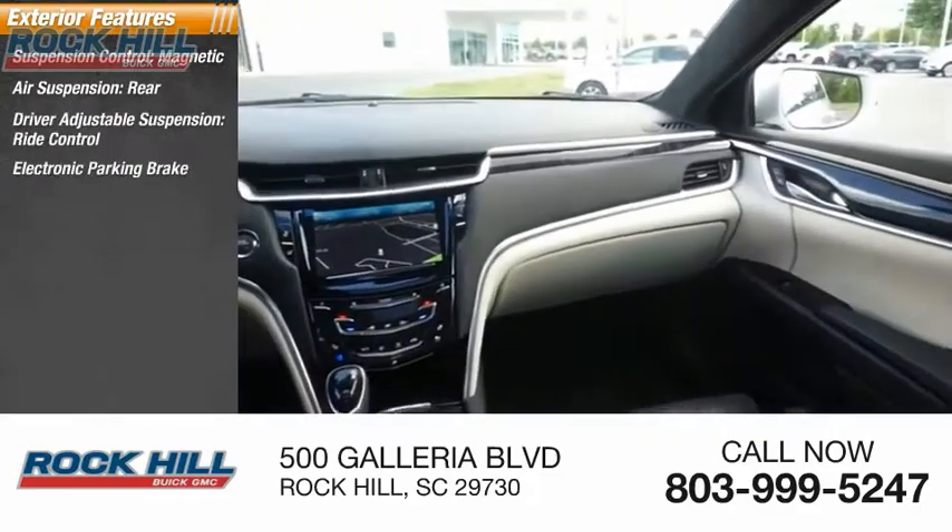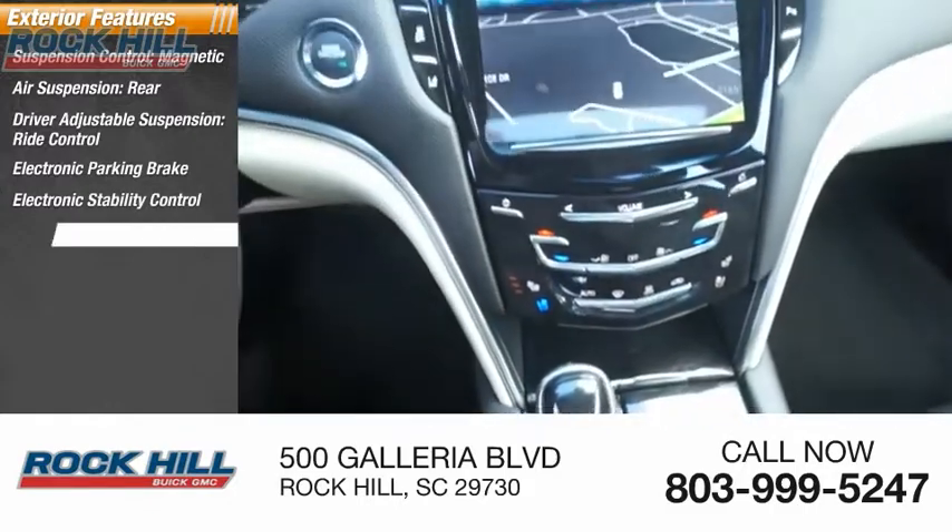Additional features include electronic parking brake, electronic stability control, alloy wheels, remote engine start, and brake assist.